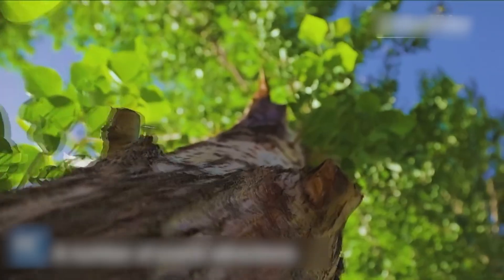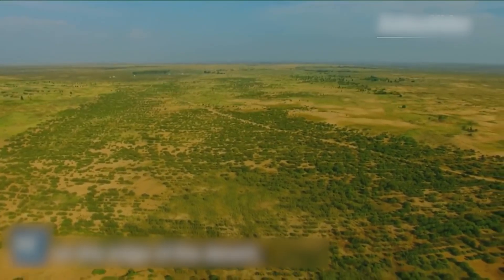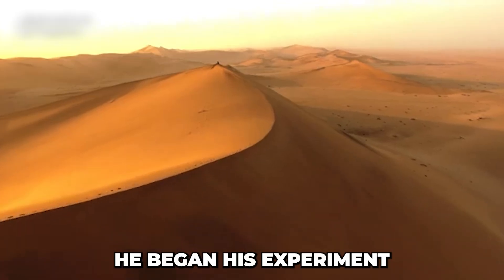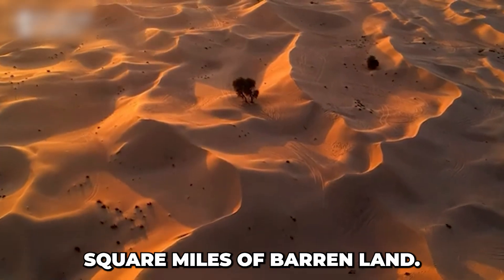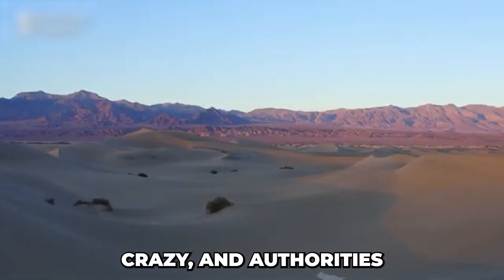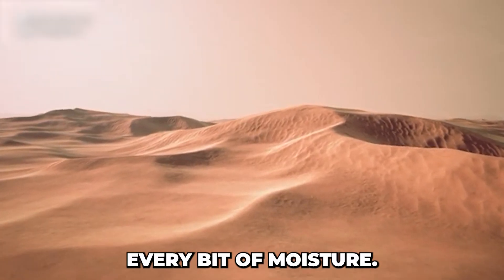Starting with nothing, Wang Wenbao poured his savings and borrowed money to pursue an idea others wouldn't dare attempt. In 1988, with a small salt company, he began his experiment, investing millions to build windbreaks, plant over 50 million willow trees, and reclaim 1,400 square miles of barren land. People called him crazy and authorities dismissed him as a dreamer, but he persevered, living among the sand and meticulously measuring every bit of moisture.